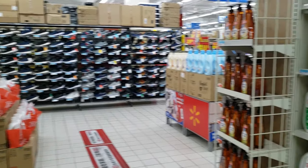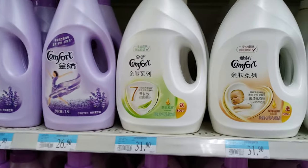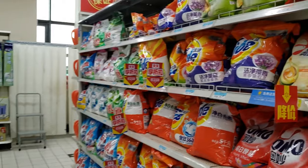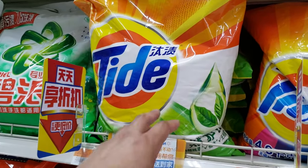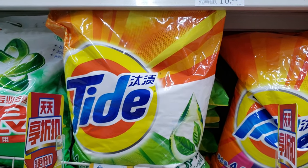We have shoes over there, we have detergent — Chinese detergent. I don't see any Downy or Tide; these are all Chinese brands. Basically everything is Chinese brand. Oh, here's a Tide though — fruit flavor Tide, look at this! $35 for one bag of this.